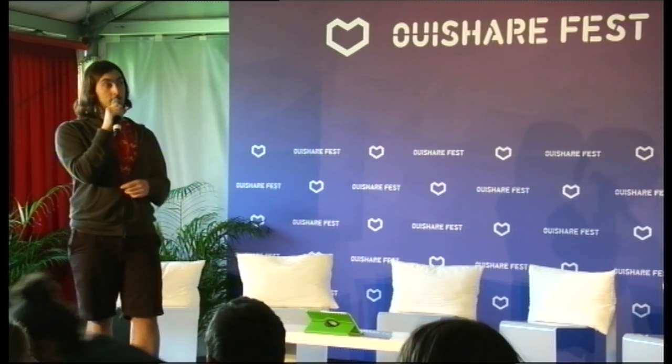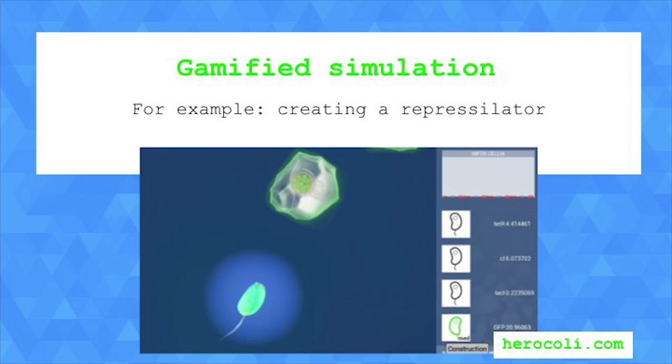But it's not just solving puzzles — it's also simulating some of the things biologists can do in the lab. For example, we built into the game a Represilator, which is basically a bacteria that is blinking. The game itself is a simulation and can be used for educational and research purposes. It's currently under development by Raphael Gouget, who you can find on the last slide.